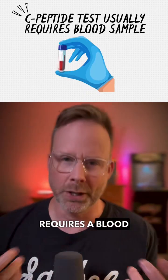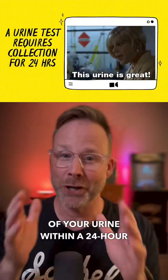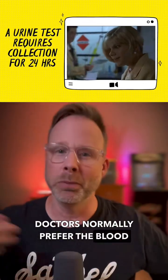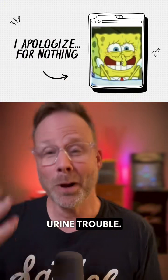One of these tests usually requires a blood sample, but sometimes it can be done with a urine test. You would need to collect all of your urine within a 24-hour period, which is why doctors normally prefer the blood test. Plus, can you imagine if you forgot to collect some pee throughout the day? Well, you're in trouble.